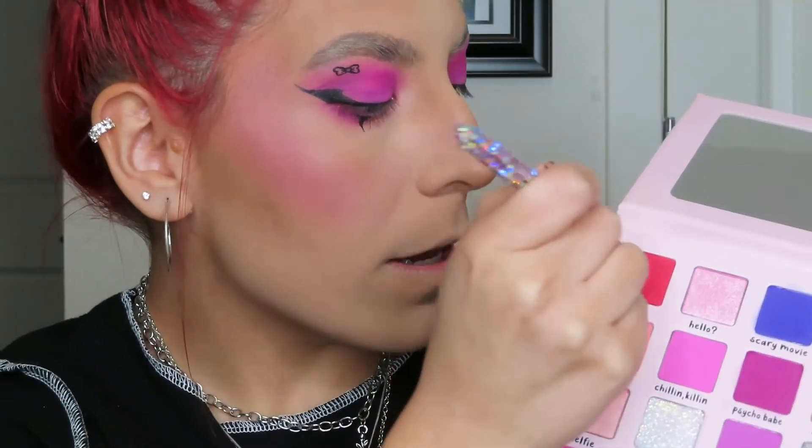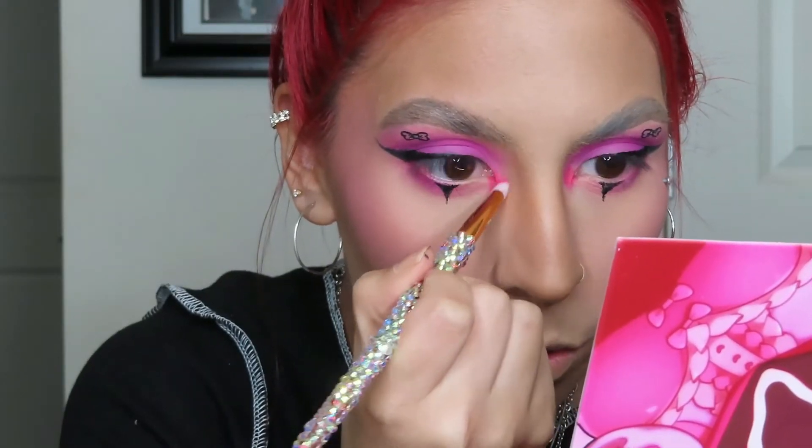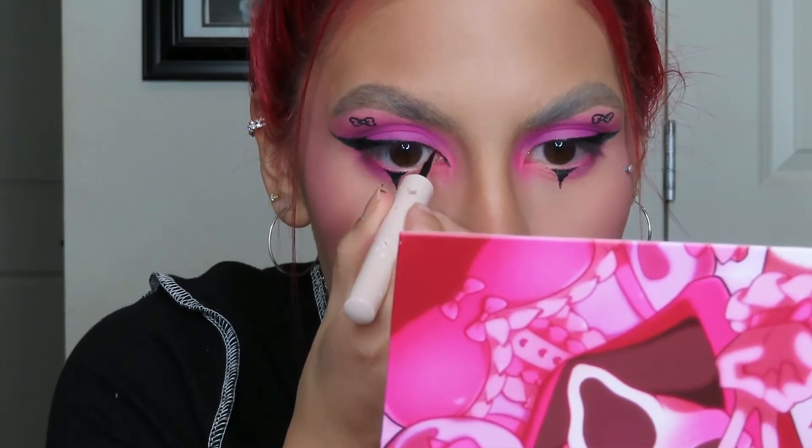That looks so good! Now taking the Ghosty Baby palette again, mixing eBay and Killer Cute and using this to highlight the inner corner of my eyes. Right now it looks rough but after a little bit of blending it won't look too bad. I'm going to take the liquid eyeliner and extend the inner corner of my eye — basically like a fox eye.